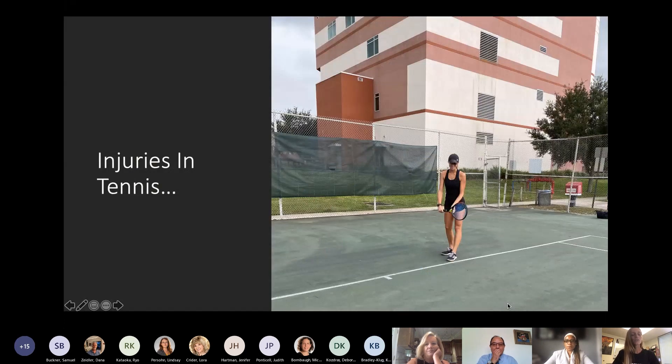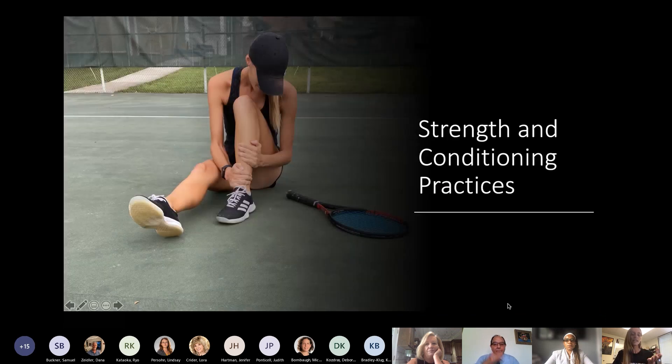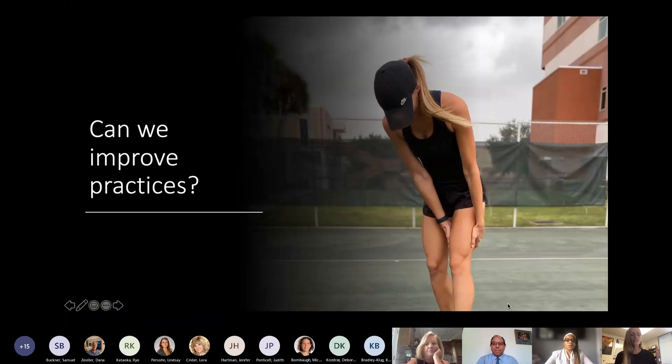We're running a survey-based study that is sent out to all Division 1, 2, and 3 men's and women's tennis teams across the country, trying to determine what injuries athletes are experiencing and what strength and conditioning practices they're employing in the weight room. We currently have 72 responses from coaches — one response represents about 10 tennis players — so we have data from over 720 tennis players. The interest of this study is whether we can improve practices: are the things teams are doing effective, or are they wasting time? We want to see areas where we could improve what they're doing in the weight room to complement the sport of tennis.